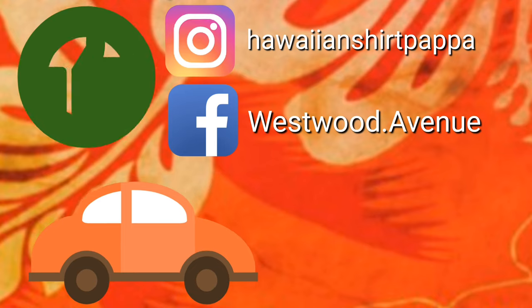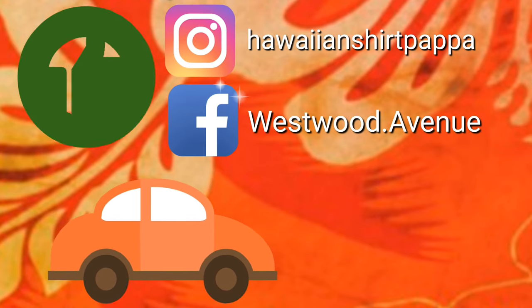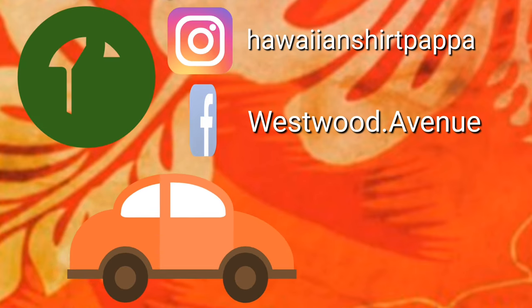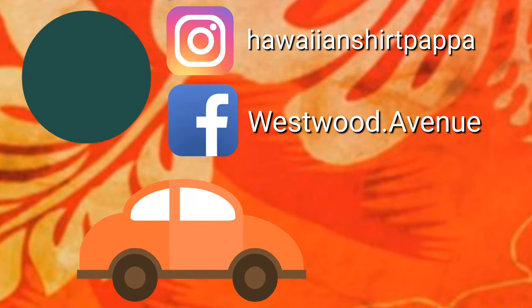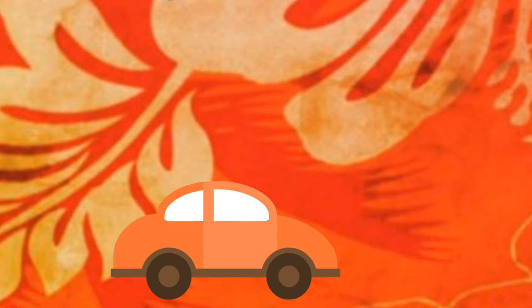Thanks a lot, folks. Hope you enjoyed this tour of the Fergus ReStore. If you'd like to give us a thumbs up, it'd be greatly appreciated. Subscribe — that could also help us a lot. And if you put a mark on the bell, the system will give you a notification when the next one gets posted.